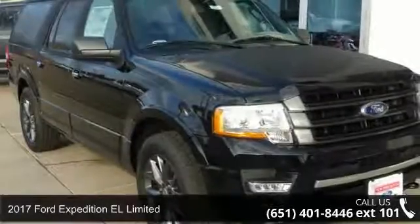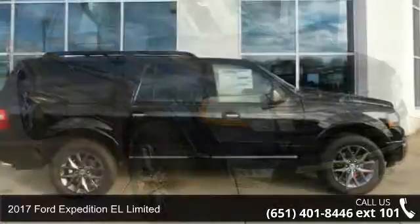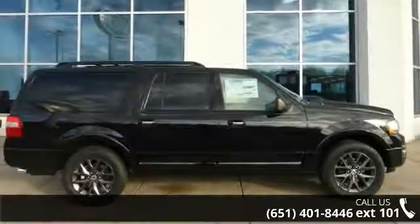Presenting the 2017 Ford Expedition EL Limited. If you are looking for a first-rate auto, this one could be yours today.